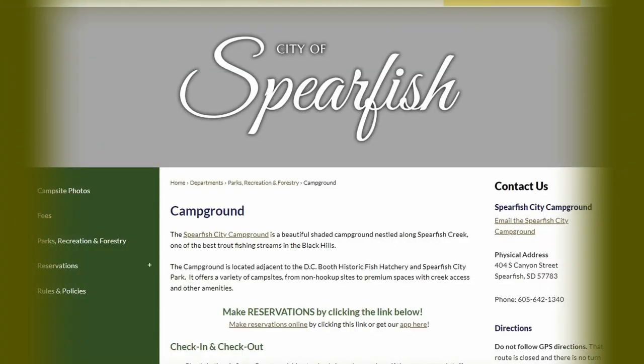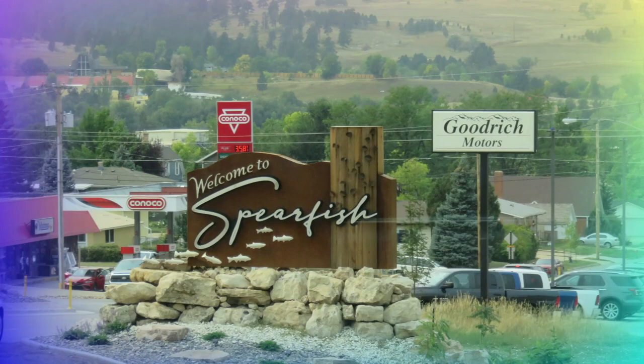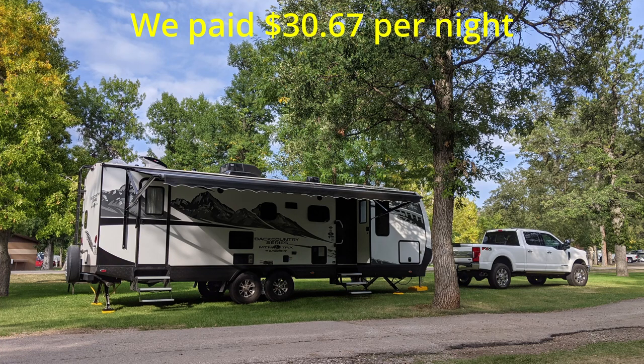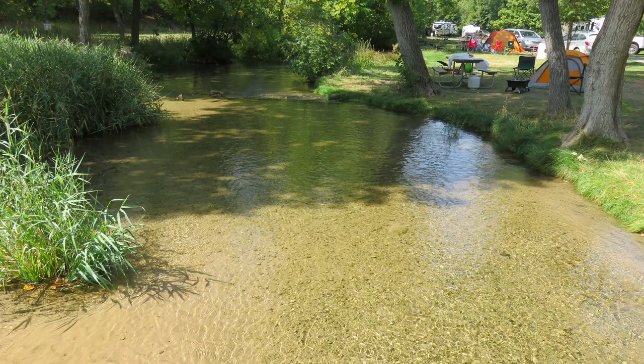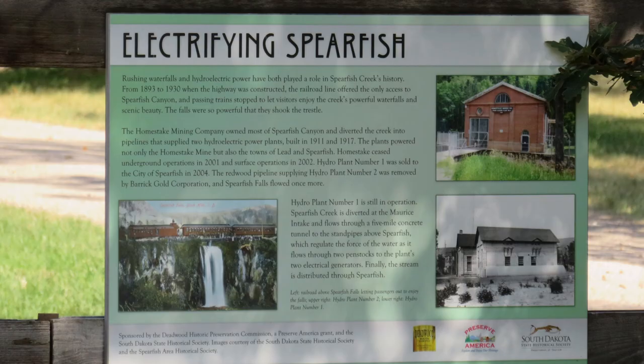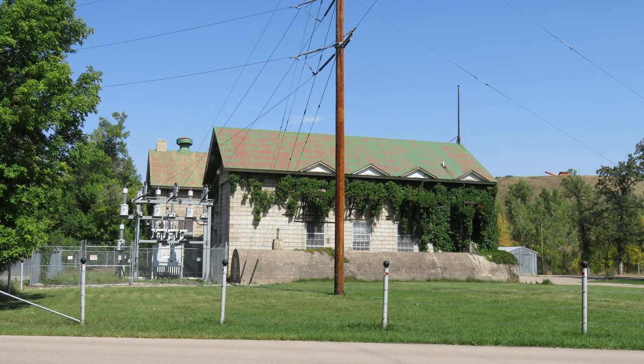Spearfish Campground is located in a city park in the city of Spearfish, South Dakota. We spent three nights at this campground with no hookups. We were there on a weekend and parked in an open grassy space. The campground was clean and nice, close to a downtown area filled with shopping and restaurants, and there was a laundromat close by for convenience.